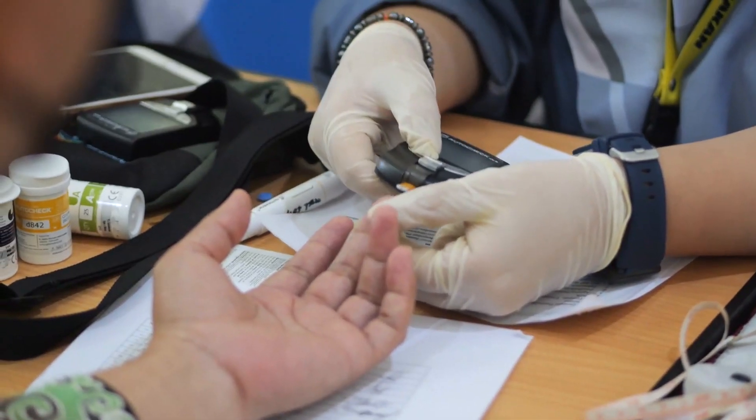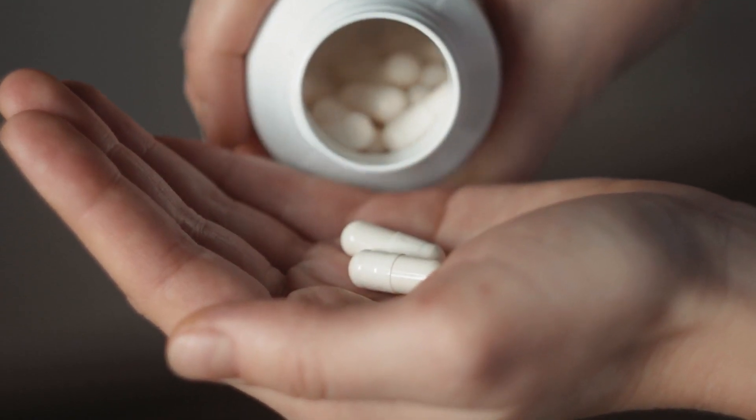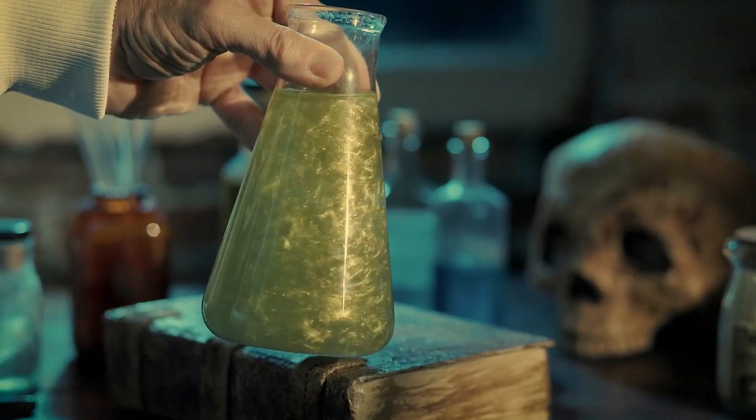10 supplements for high blood sugar with humongous amounts of data behind them — not some woo-woo witch doctor weird stuff, concrete evidence-based stuff. Let's roll.